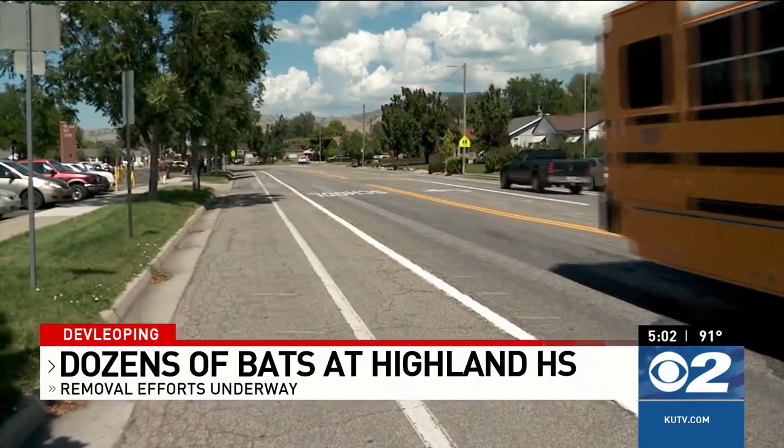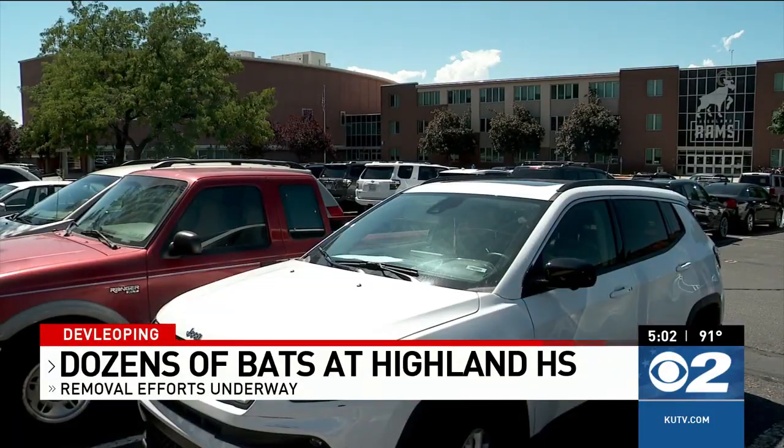As school lets out for the weekend, teams will work to make sure the bats are out and do so safely. Highland High School is a great place to be, but hopefully not for bats moving forward.